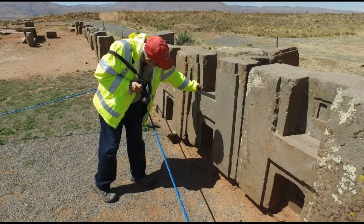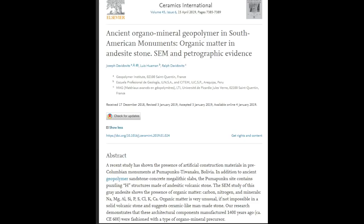I want to show you a quick report. This is one of the reasons I haven't done a lot of videos on these sites — we did one in 2013 on the Sumerian text and the Gate of the Sun. This is a publication called Ceramics International, a science publication. Notice the timestamp at the top: April 15th, 2019 — the magazine doesn't come out until then, but this report came out December 17th, was revised January 3rd, accepted January 3rd, and posted online January 4th.